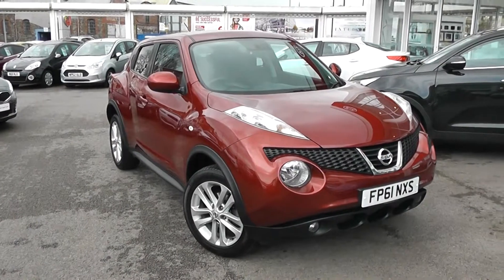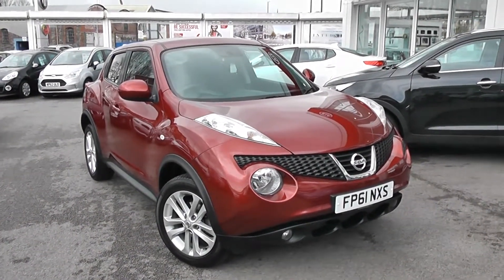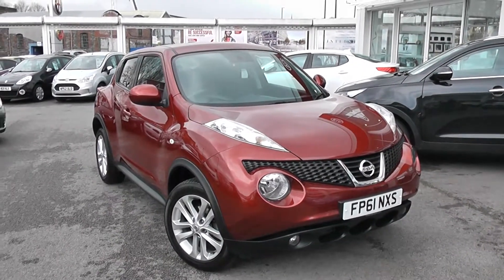Welcome to Wessex Garage's Used Cars Online. Here is the Nissan Juke Acenta Sport. This car is registered to a 61 plate. It's a 1.5 litre diesel with manual transmission, and it's finished in red.